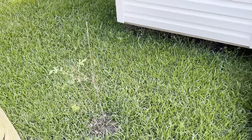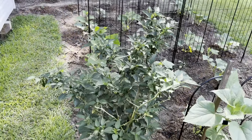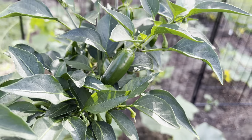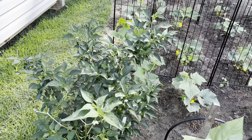The honeysuckle is looking good. The jalapeno bush is producing some good-size jalapenos — a lot of blooms. I'm going to try my luck at pickling some.